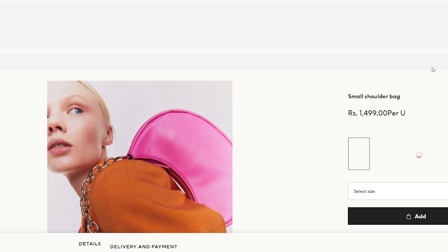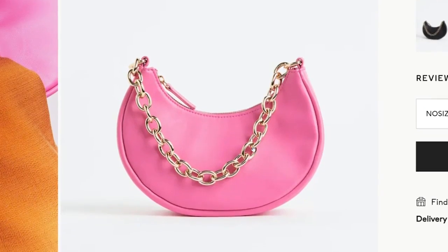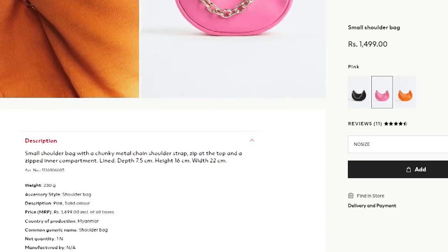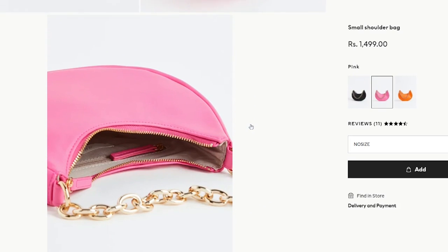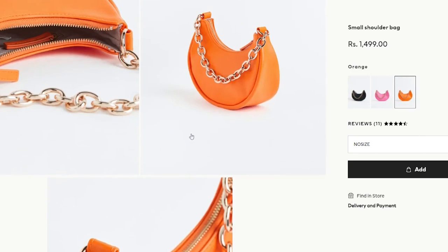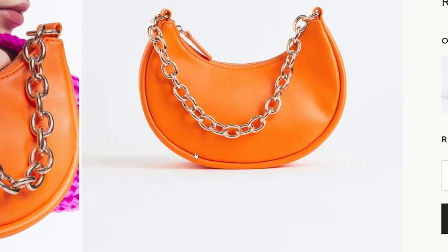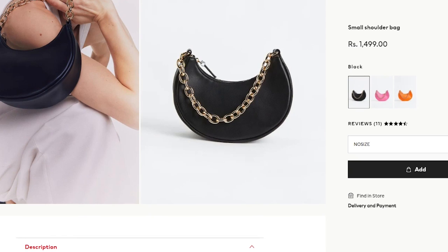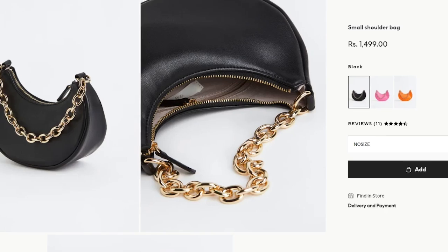There's this baguette bag with a crescent/half-moon shape — very trendy. All bags with heavy chunky chain straps are very in right now. It's available in black, pink, orange, and coffee. Go for black if you don't have one, or pink for a pop of color — I'd recommend pink over orange since it's more versatile. Orange is nice but pink is more versatile, and black is always a classic choice.